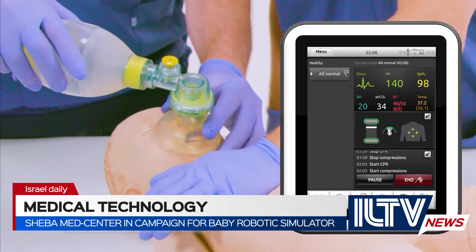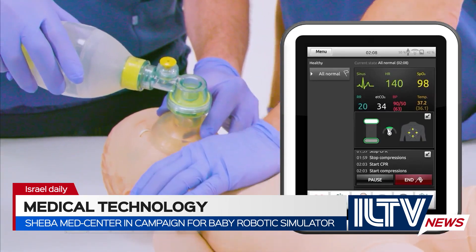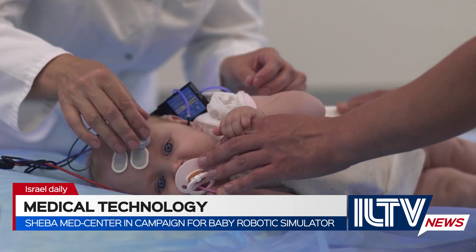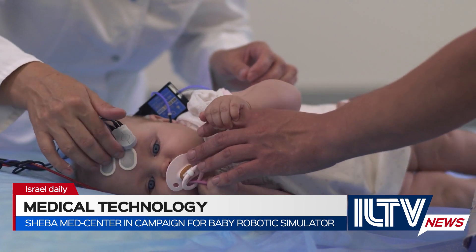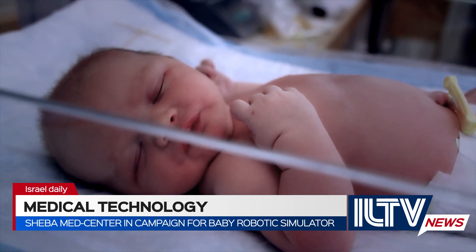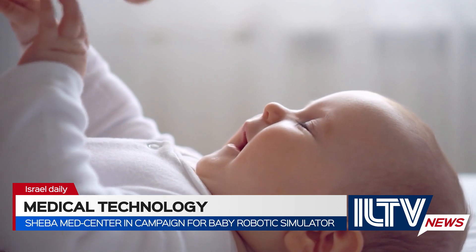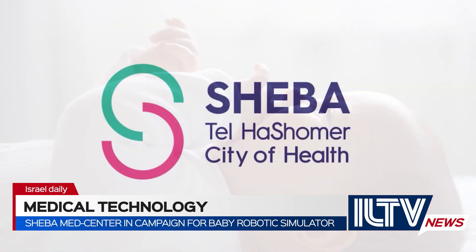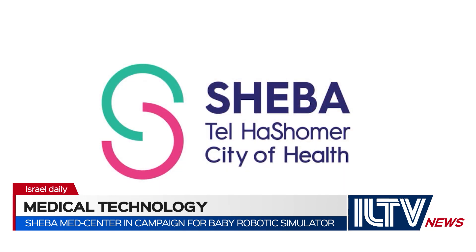It gives staff the skills that will help save babies' lives. It allows trainers and professors to monitor how well the procedures are being followed, allowing feedback in real time. Israel's biggest and best medical center needs support from friends in Israel and around the world to help Sheba maintain its standards of excellence in this important campaign to save the lives of babies. If you want to help, you can by visiting the link on the screen below.